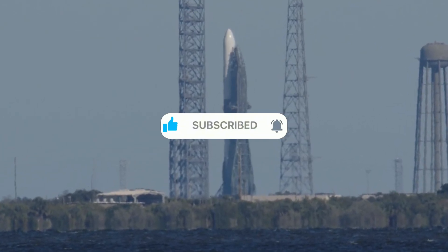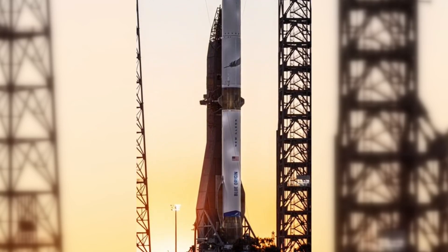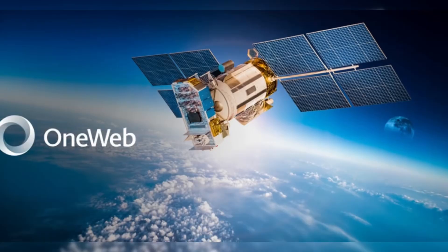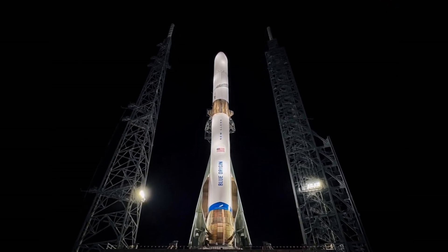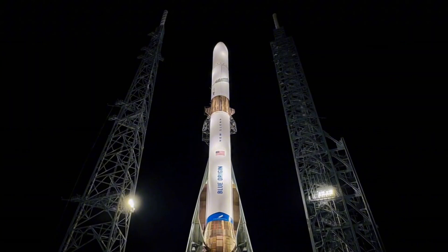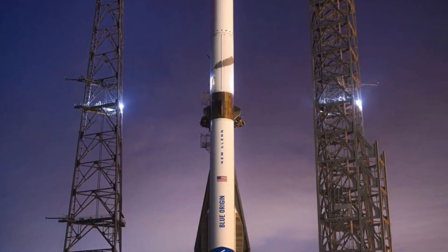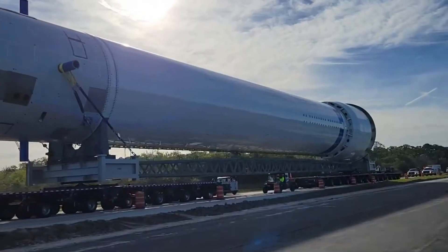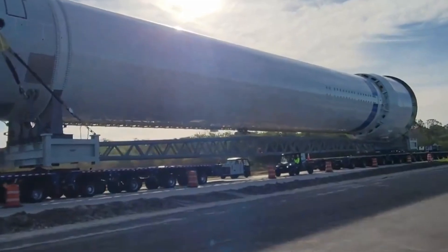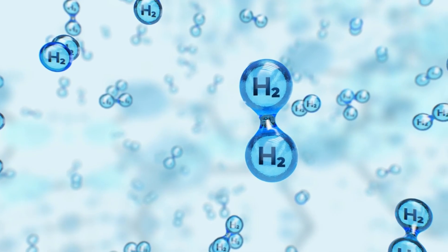The commercial implications are equally compelling. Amazon's Project Kuiper satellite constellation needs a reliable launch partner, and New Glenn could be perfectly positioned to fill this role. With OneWeb and other commercial customers already signed up, Blue Origin isn't just building a rocket — they're building a business case for sustainable space transportation. New Glenn's hydrogen upper stage provides efficiency for deep space missions, while its large fairing volume offers flexibility for complex payloads.